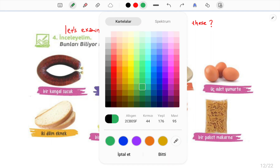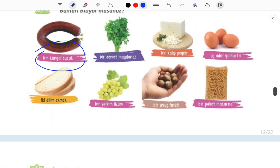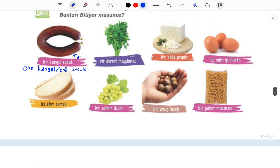Now I will write the translations. Bir kangal sucuk — one coil of sucuk. Sucuk is a type of Turkish sausage.